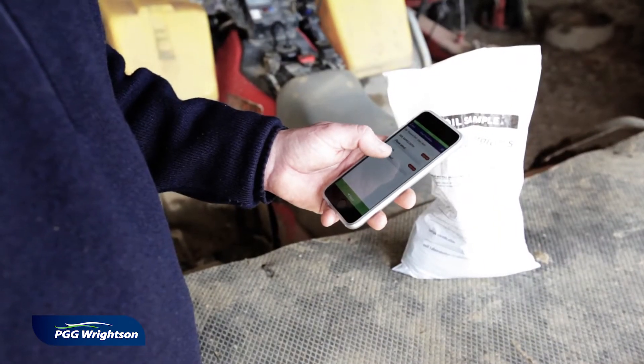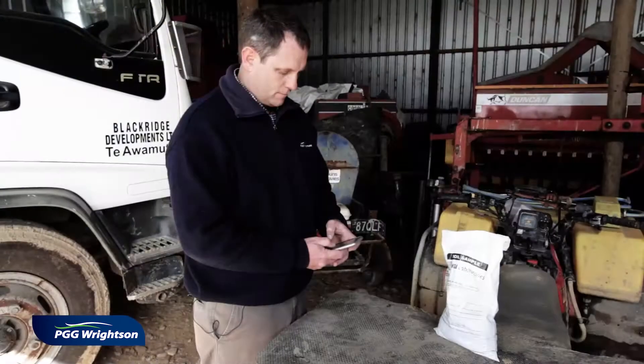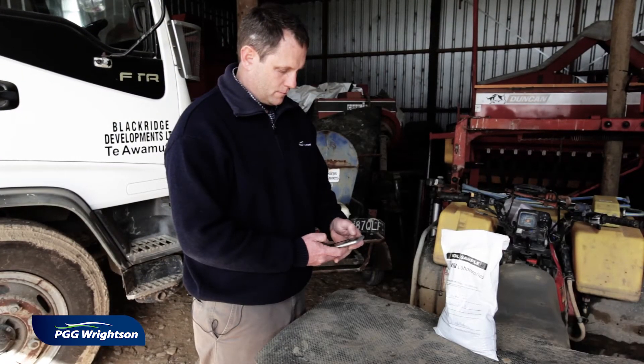The process from here is that we now send the soil samples away where they will be analysed at Hill Laboratories in Hamilton. This usually takes up to 10 days based on the soil parameters that the local technical field rep has requested.